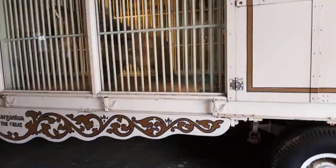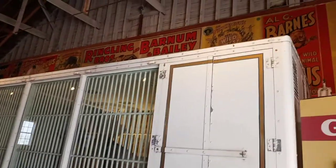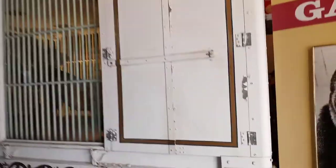The wagon is 26 feet long, 8 and a half feet wide, 10 feet 5 inches high, and weighs 11 tons. It was numbered 98 and painted in the color scheme you see today.